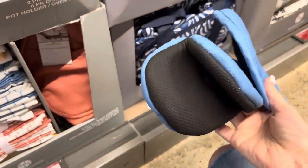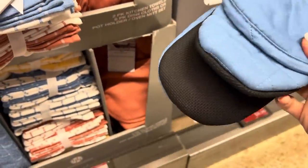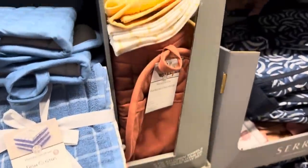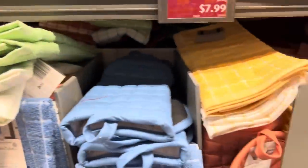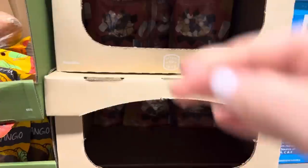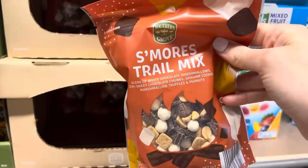These oven mitts are nice - they have that coating on them so you don't burn yourself. I told you guys at the Dollar Tree that their oven mitts are cheap and you end up getting burned because they don't have this kind of coating. All of these are running $3.99. You can get a six-pack of dishcloths, a two-pack of kitchen towels, and they come in different colors: green, yellow, blue, and then a kind of peachy color.